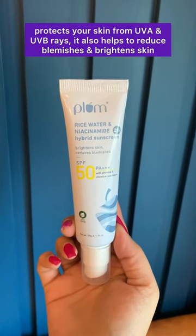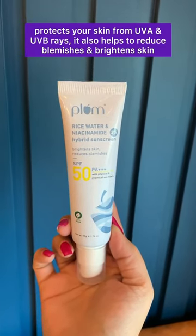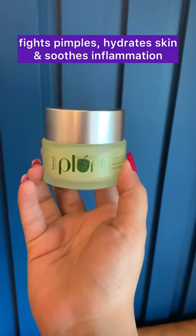This niacinamide sunscreen protects your skin from UVA and UVB rays. It also helps to reduce blemishes and brighten your skin. This niacinamide gel fights pimples, hydrates skin, and soothes inflammation.